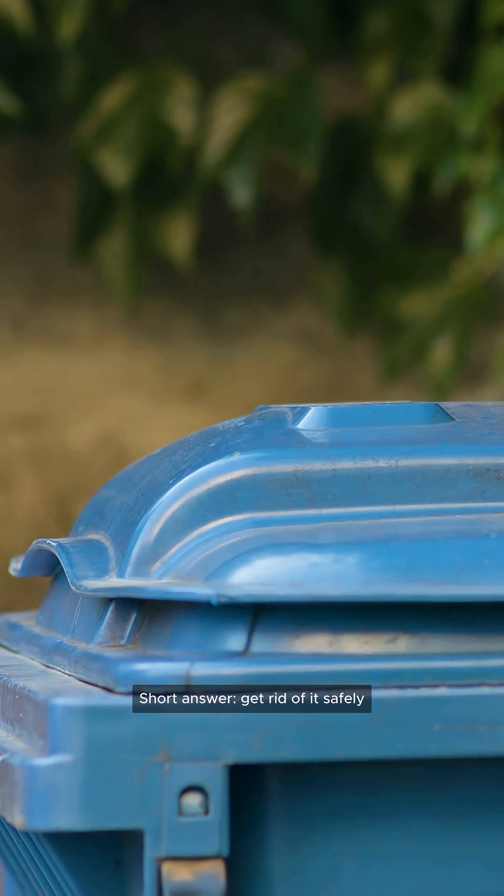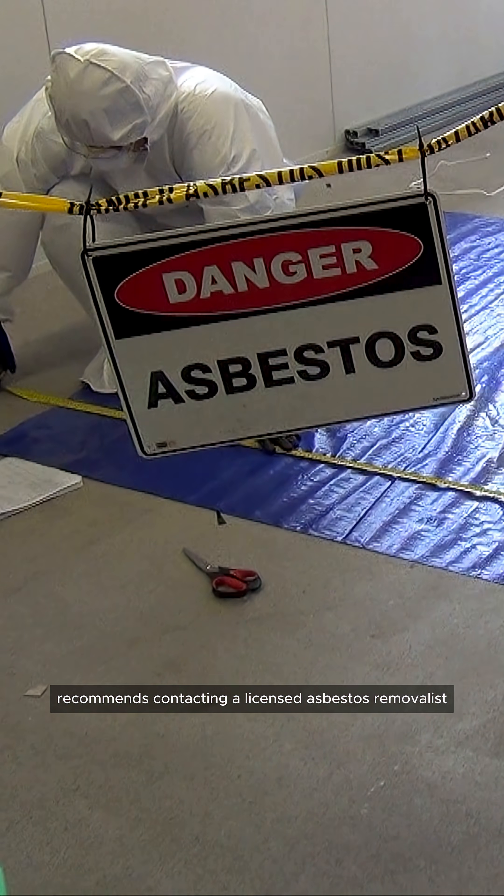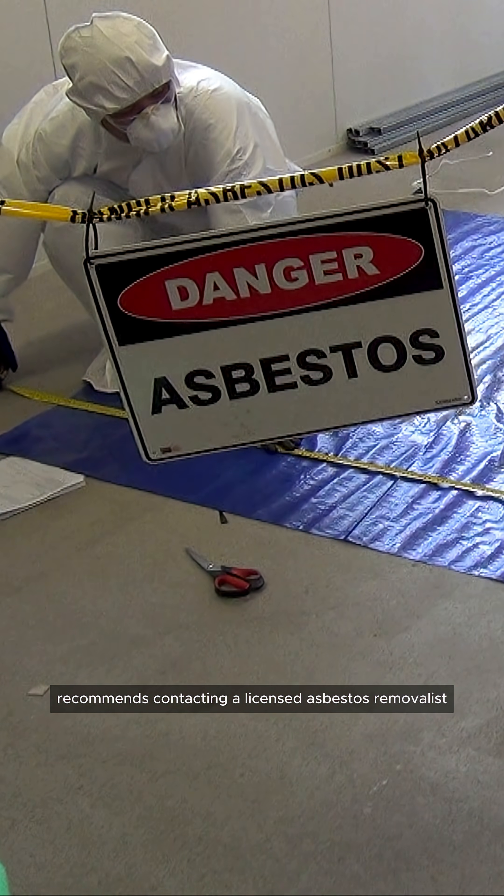So what do you do with the contaminated sand? Short answer: get rid of it safely and don't throw it in your rubbish bin. WorkSafe recommends contacting a licensed asbestos removalist.